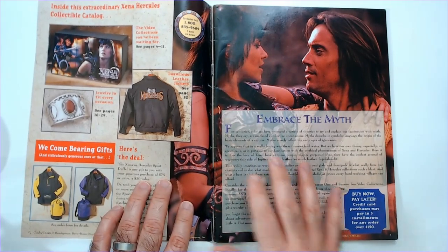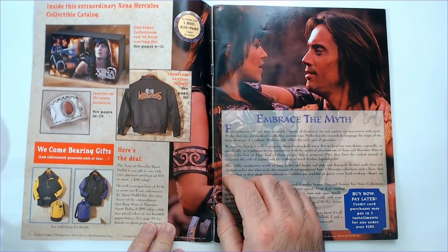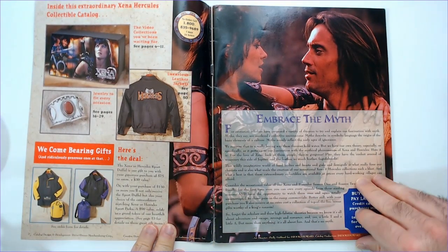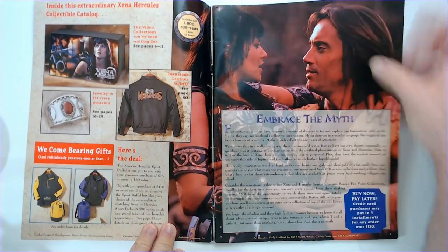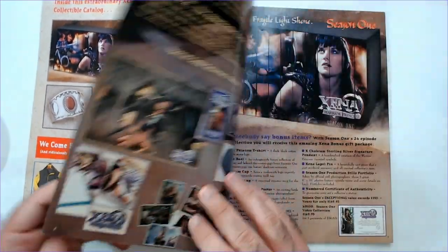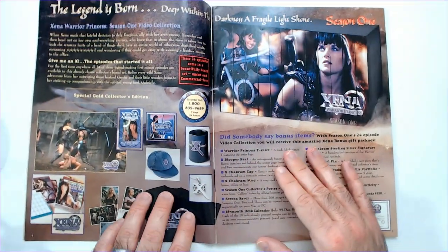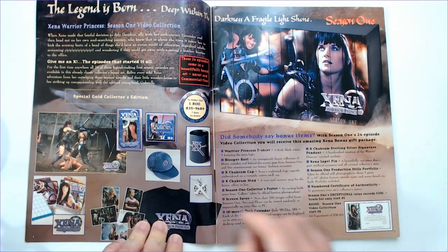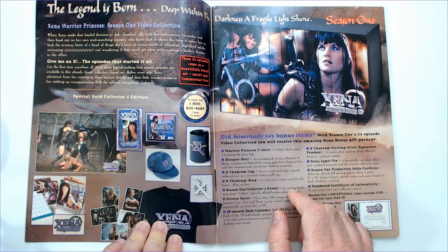In the catalog we have some jackets. There's a VHS set, play that his gauntlet like a ring brace the myth. Let's start out with some Xena stuff here: a mug, a hat, I think that's a necklace, and a calendar.